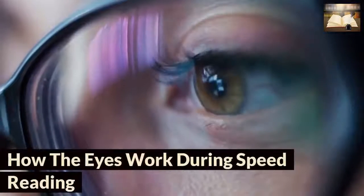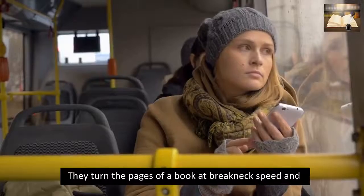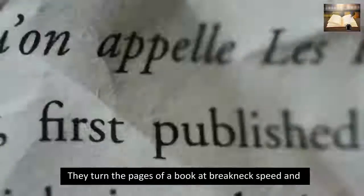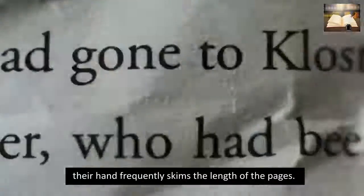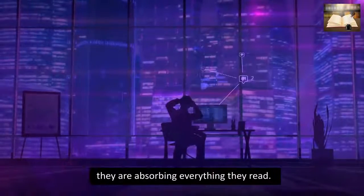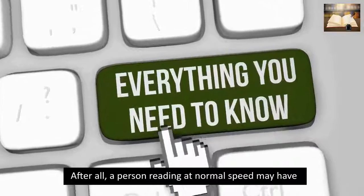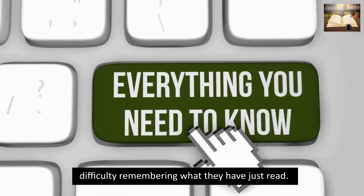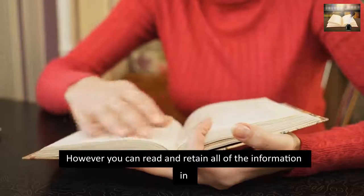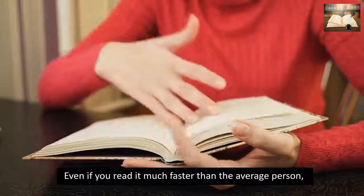How the eyes work during speed reading. If you've ever witnessed someone speed reading, you know what I mean. They turn the pages of a book at breakneck speed, and their hand frequently skims the length of the pages. It's difficult to believe that they are absorbing everything they read. After all, a person reading at normal speed may have difficulty remembering what they have just read. However, you can read and retain all of the information in a book or magazine even if you read it much faster than the average person.